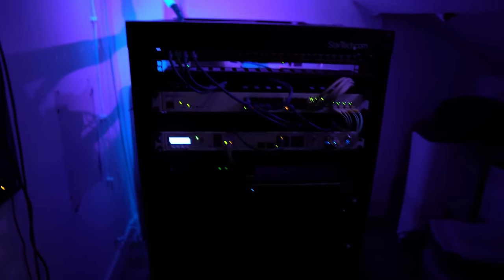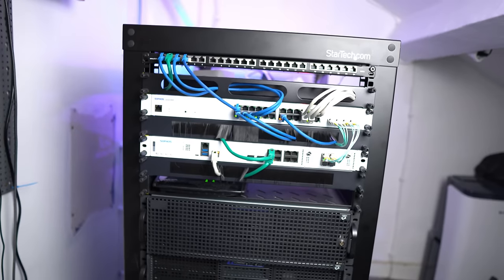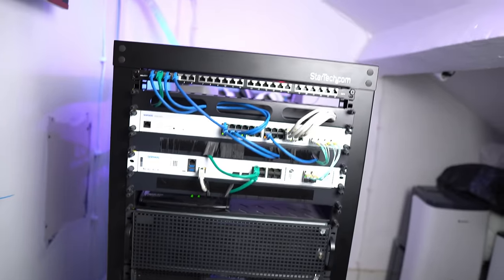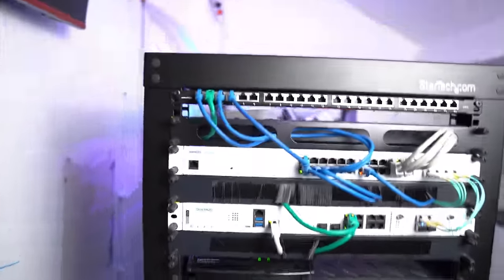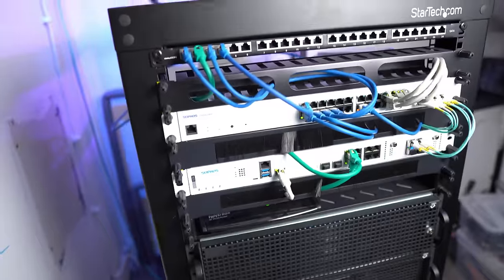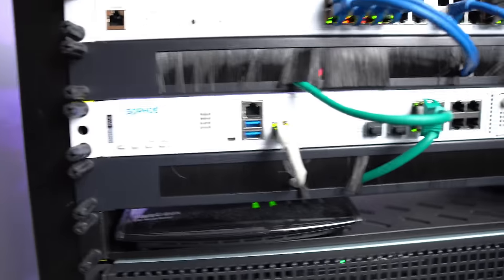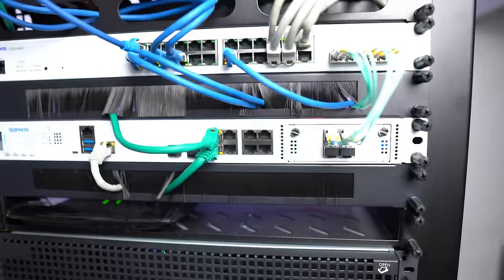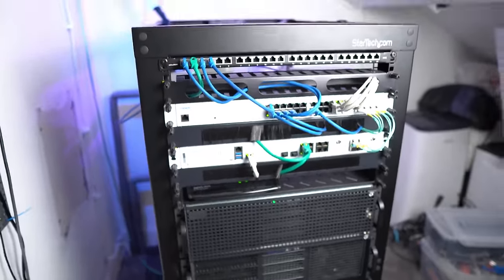So this is my server room, where nearly all of the devices in my homelab are running. You might recognize a lot of this stuff from my previous videos — for example, when I built this big server rack about a year ago. There haven't been so many changes since then; I obviously switched a few cables around and tried to organize it a bit better. But it is still the same open frame server rack from StarTech that I've shown you before.